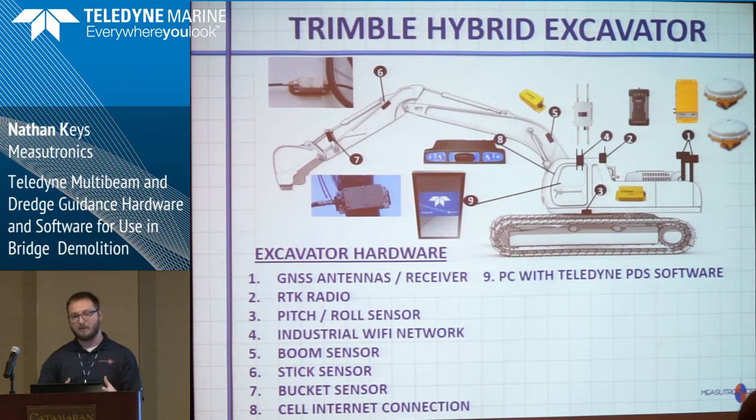This is the different equipment we use to outfit the excavator. Basically it's GPS for position and heading, and we're using Trimble angle sensors for the excavator portion — on each arm of the excavator we have an angle sensor so we can compute the bucket tip position. There's a PC in there running Teledyne PDS, and we've got a Wi-Fi adapter so when the survey boat pulls up they can communicate via Wi-Fi. It's really the only way to communicate with the boat — you can't run a wire to the boat.